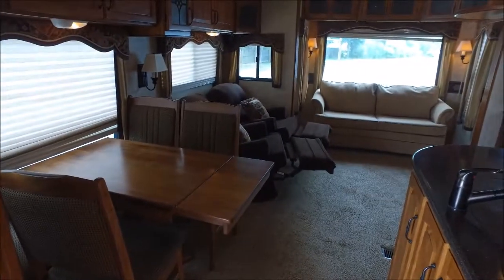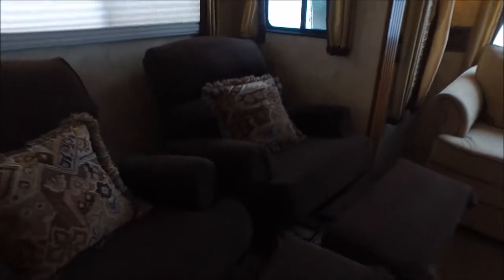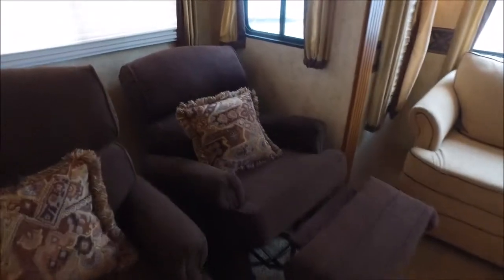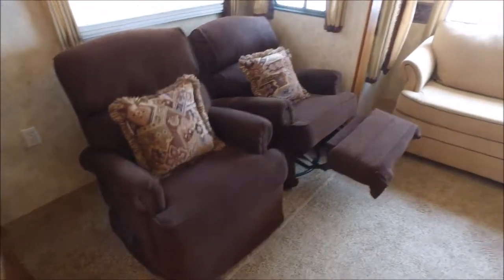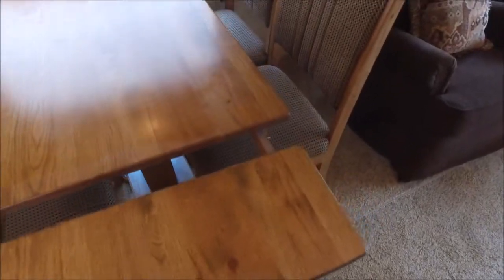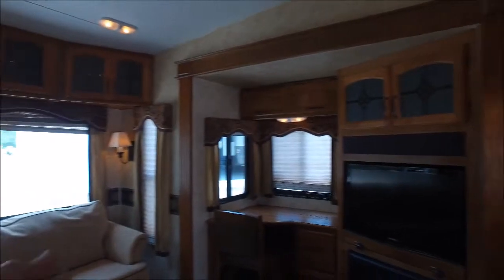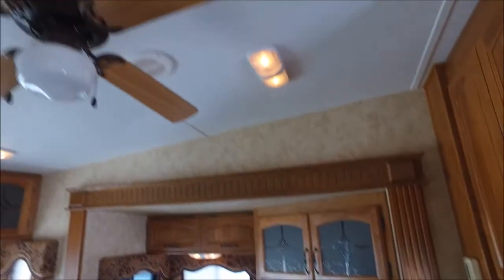Where we are now is the living room area. It's got these two fantastic recliners and they are rockers as well. I love the overhead cabinets — tons of storage. The table is extendable; you can shorten it or make it bigger, it's got four seats. There's a beautiful sofa back here, as well as a nice little computer desk area. You've got a TV, lots of overhead storage, and a nice ceiling fan.